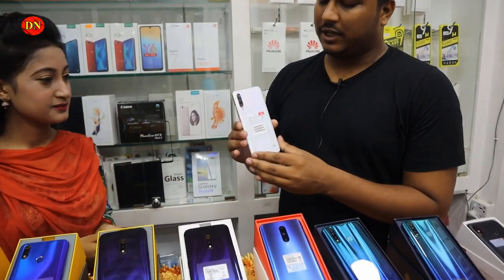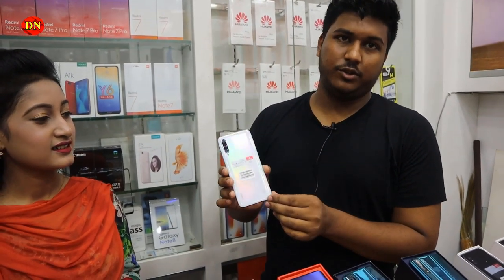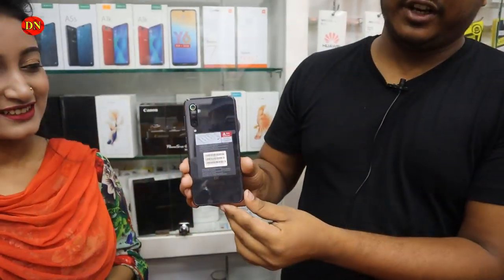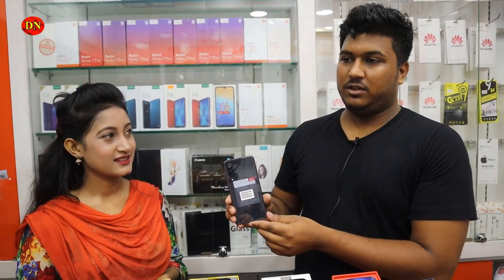What price is it? The price is 490. Can you see the phone? It is Mi 9 SE. Yes, it's Mi 9 SE. It's 6128 price, right? The 6128 price is around 990.